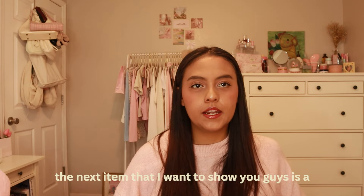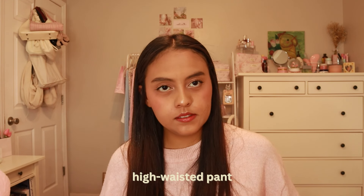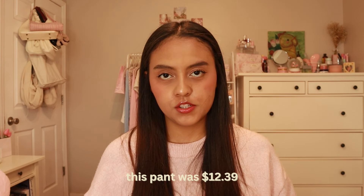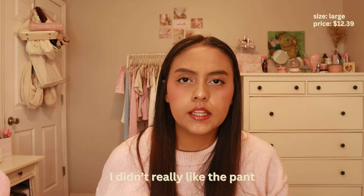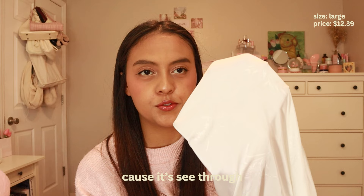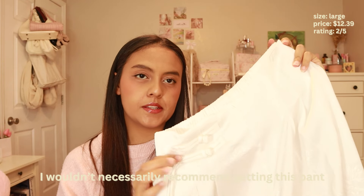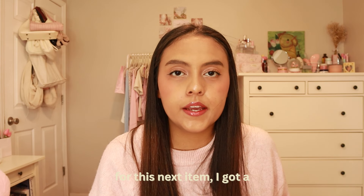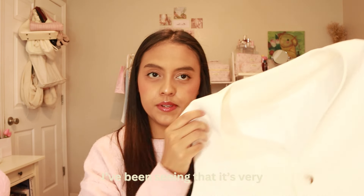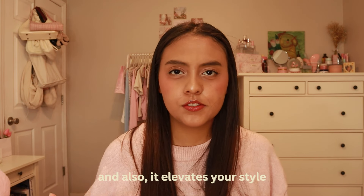The first item I want to show you guys is really cute. It's very out of character for me but I decided to get these burgundy or red heels. They were $17.93. I got them in a size 40, which is a size 9 in the United States. I've already used them for a whole day and they were pretty comfortable. I would definitely recommend them — they look so cute and I love the color. All the links will be in the description box if you want to check them out.